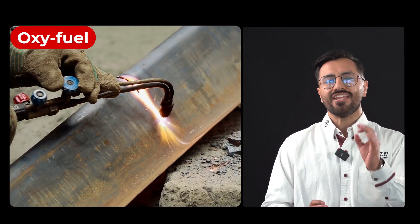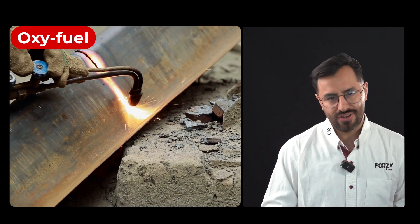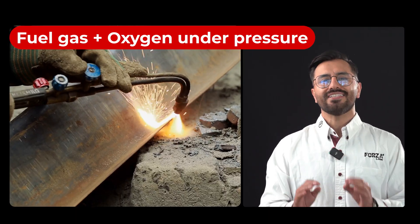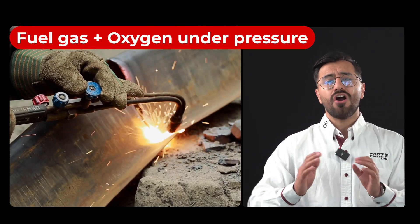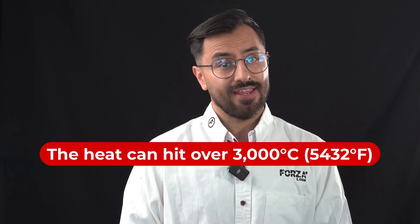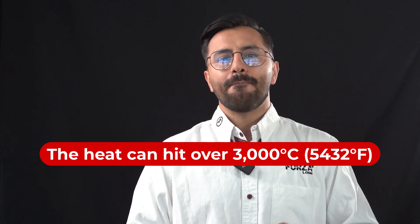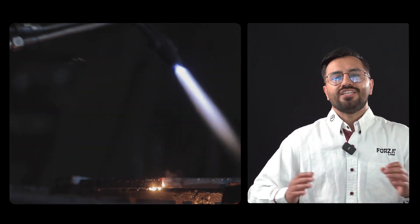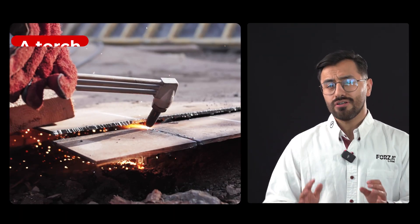Oxy-fuel cutting was the first industrial method used to cut through steel. It works by mixing fuel gas and oxygen under pressure to create a flame hot enough to melt and oxidize the metal. The heat can exceed 3,000 degrees Celsius — plenty to cut through thick plates — but it also warps the material, leaves raw edges, burns marks and requires tons of extra polishing work. Still, it's used today in heavy-duty workshops because it's cheap and simple. All you need is a torch, gas and oxygen.